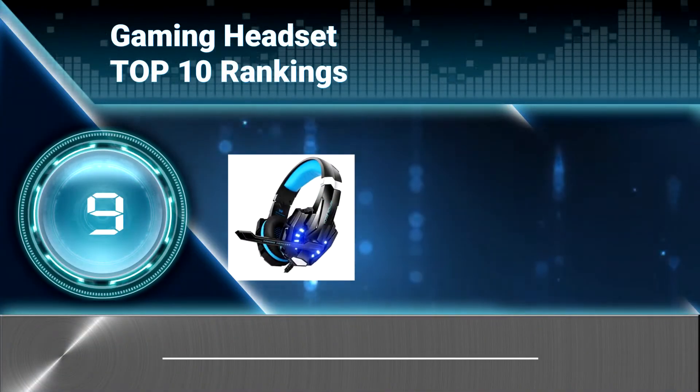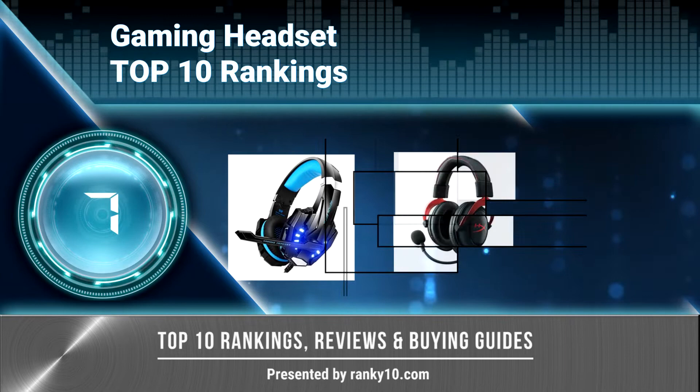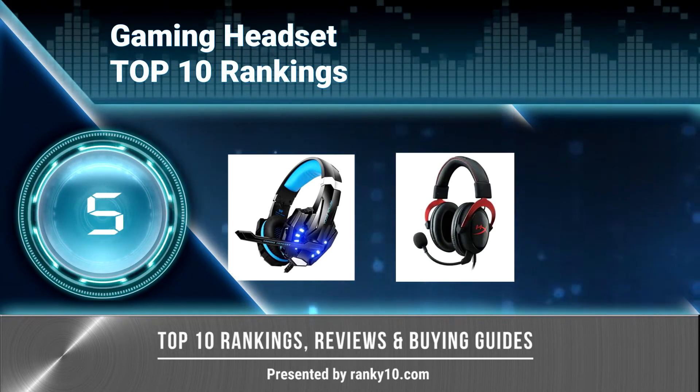Welcome to Ranky 10 Video Rankings. We announce the top 10 rankings of gaming headsets. Let's get started.